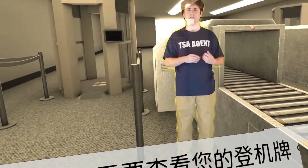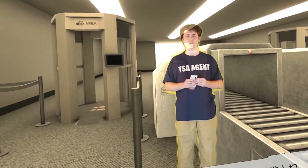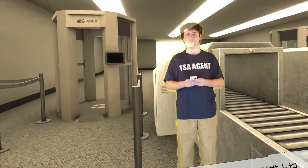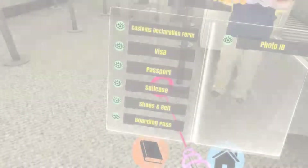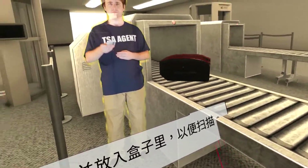Okay, and I'll need to see your boarding pass as well. Next, you'll need to put your suitcase onto the carousel to be scanned. Thank you.